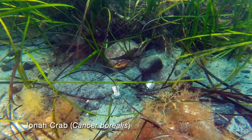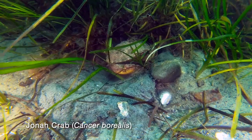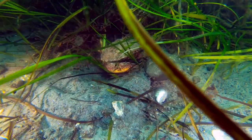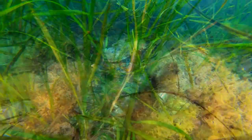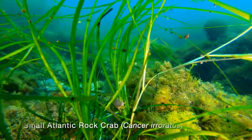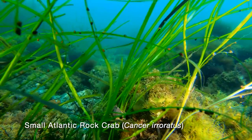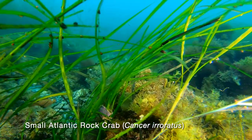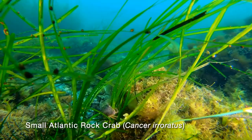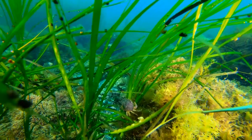We find a Jonah crab secure in the eelgrass. Jonah crabs are harvested for the meat in their claws and are caught in lobster traps. We encounter a small rock crab climbing on a blade of eelgrass — larger crabs can't reach the little guy up there. He is probably feeding on the small snails on the blades. Snails are one of the favorite foods of crabs, but they will eat almost anything.